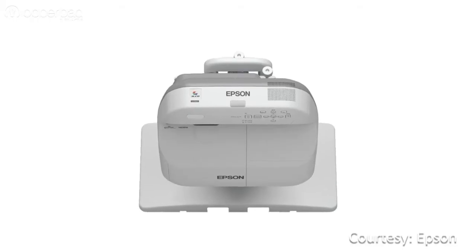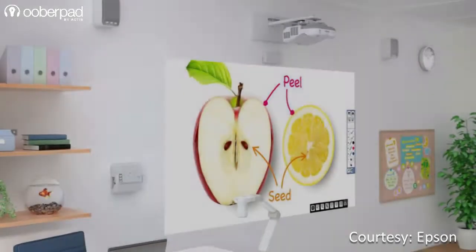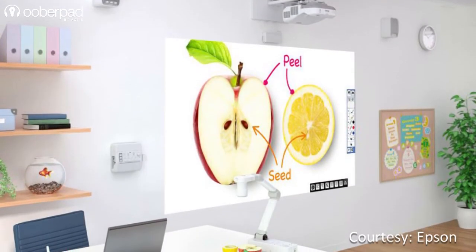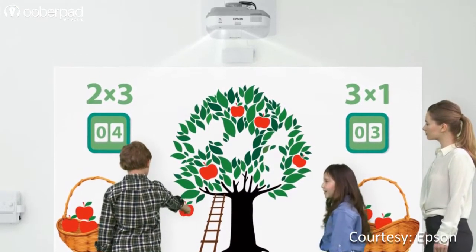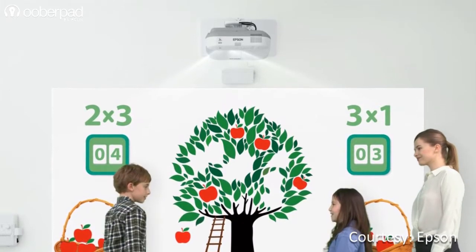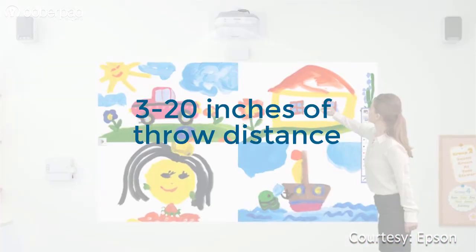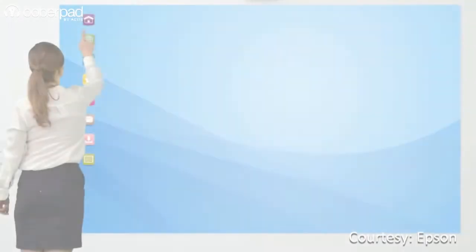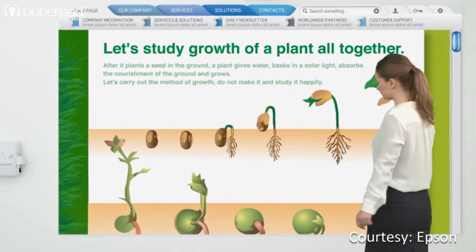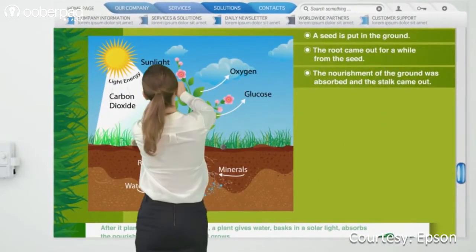Ultra-short throw projectors are one of the newer concepts in projection technology. They are designed to be positioned nearer to the screen and still create a huge image. They typically have a reflector lens to spread out the light signal over a minimal distance. In order to create a 100-inch image, ultra-short throw projectors will merely require about 3 to 20 inches of throw distance. There is no possibility of foot traffic passing between the projector and the screen, which takes away all possibilities of shadow creation.